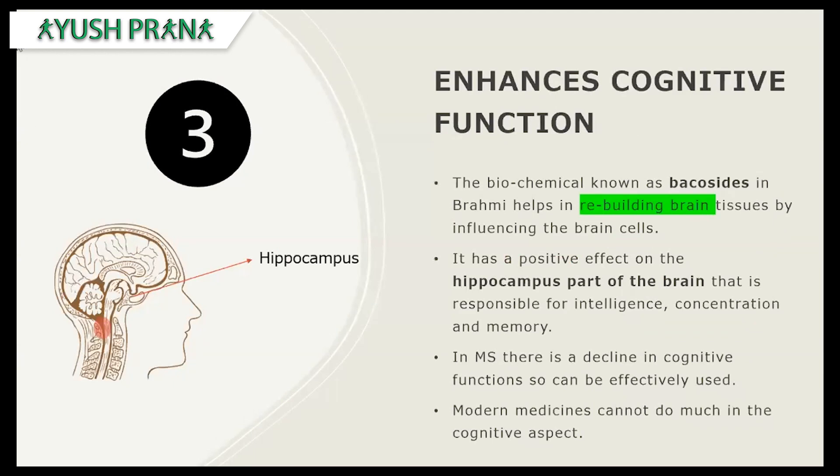Brahmi is also said to enhance cognitive function. The main principle — the baccoside in Brahmi — helps in rebuilding brain tissue by influencing brain cells. It has a positive effect on the hippocampus, which is responsible for intelligence, concentration, and memory. In MS, there is a decline in cognitive functions, and therefore Brahmi can be effectively used in MS patients. Modern medicine does not have much to offer for the cognitive aspect, so Ayurvedic herbs like Brahmi and Mandukaparni can be used to effectively increase cognitive functions.